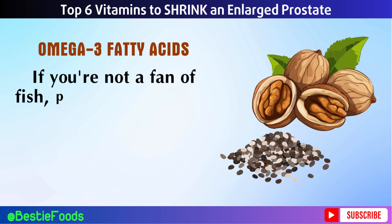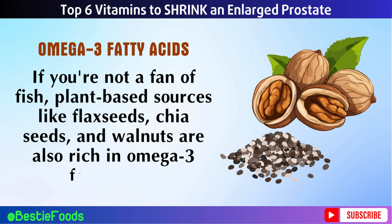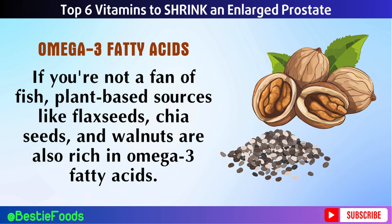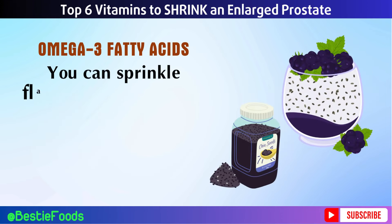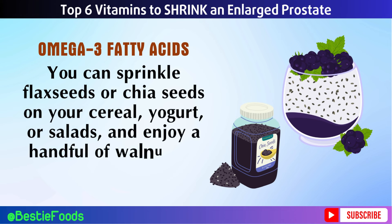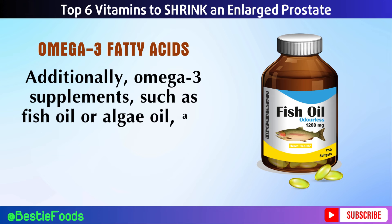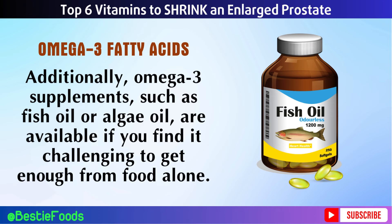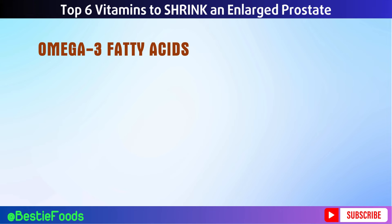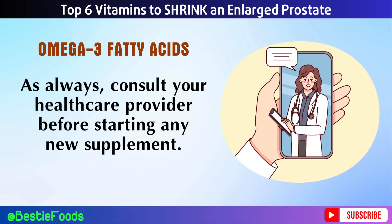If you're not a fan of fish, plant-based sources like flax seeds, chia seeds, and walnuts are also rich in omega-3 fatty acids. You can sprinkle flax seeds or chia seeds on your cereal, yogurt, or salads, and enjoy a handful of walnuts as a snack. Omega-3 supplements such as fish oil or algae oil are available if you find it challenging to get enough from food alone. As always, consult your healthcare provider before starting any new supplement.